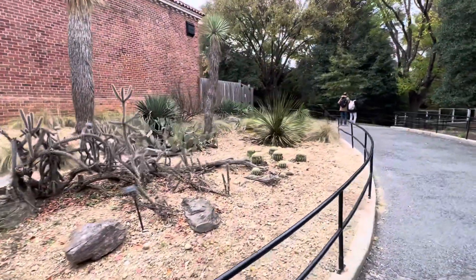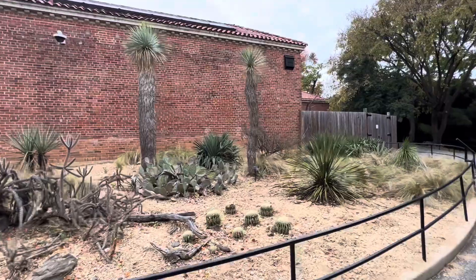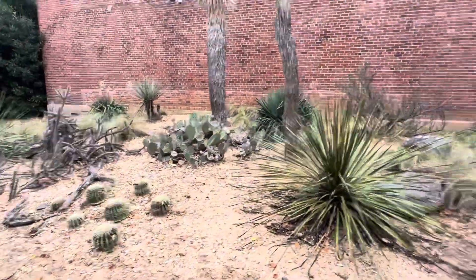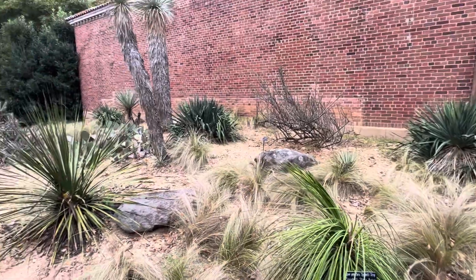I think I can safely say this is the best desert garden I've seen in DC. There's another great one at the Botanic Garden, but this is just a league of its own. Let me know your comments — especially about the barrel cacti and whether the cholla is normally supposed to look like that. The garden is just looking fantastic.